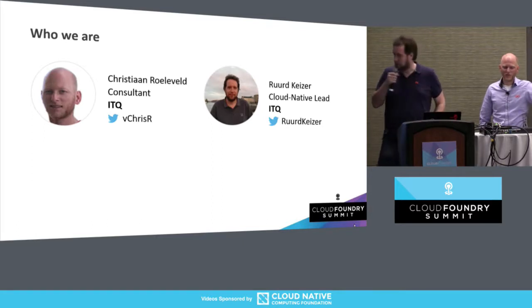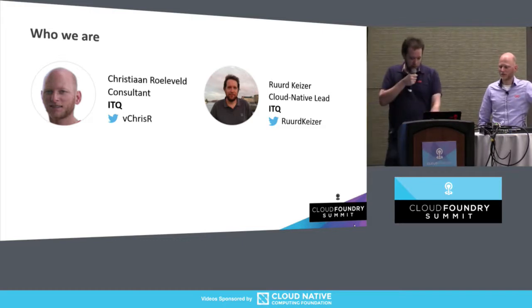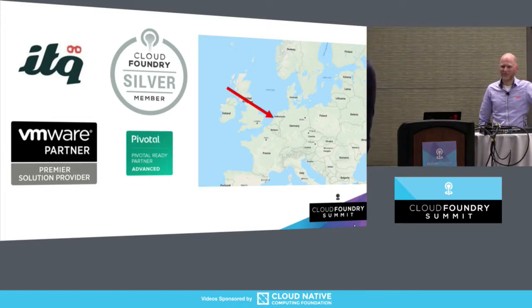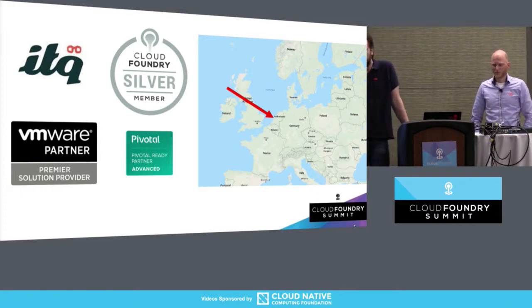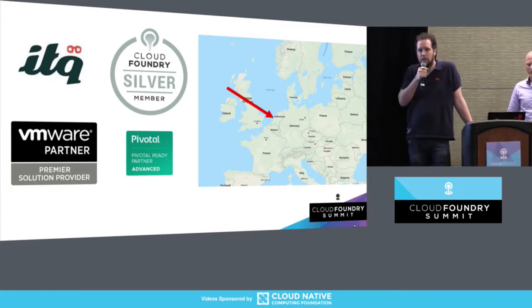A little bit about us. I'm Ruud Kaiser, I'm the Cloud Native lead for ITQ. And this is Chris, he's a consultant at ITQ. A little bit about ITQ for the American public — we're from Europe, exactly from the Netherlands. We are a VMware partner. We design and implement data centers. We don't sell licenses — we're strictly a knowledge partner. We don't sell hardware either. Last year we were awarded by VMware Global for being the best partner in Europe on that front.